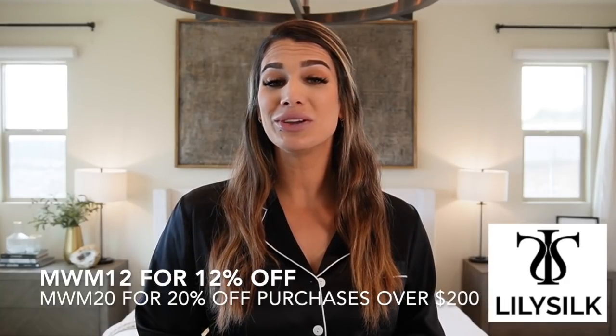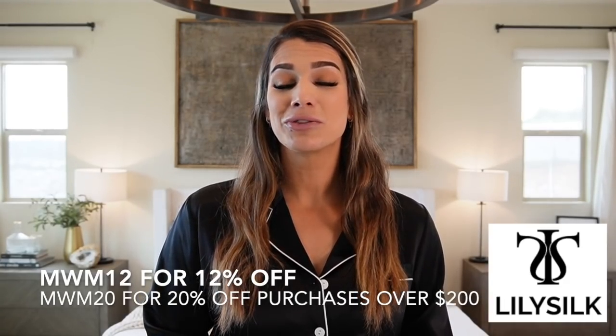You can also use MWM20 for 20% off your entire purchase over $200. I want to thank Lily Silk again for sponsoring this portion of today's video. Without further ado, let's get into how to make your bedroom feel more luxurious.